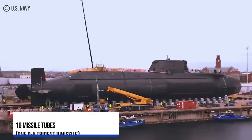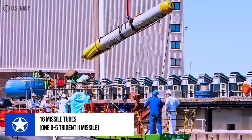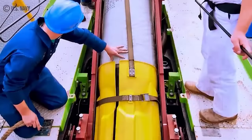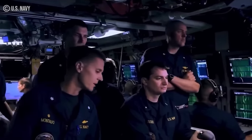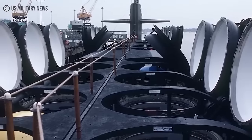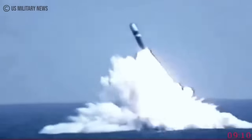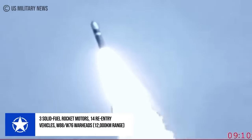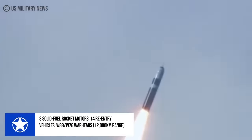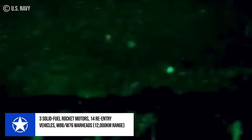The Columbia-class is expected to assume a pivotal role within the nuclear triad, as it would serve as a stealthy and secure second-strike platform. Each submarine will have 16 missile tubes, each carrying one D-5 Trident II missile. The submarine missile launch tubes are expected to be the same size as those of the Ohio-class, with a diameter of 87 inches, sufficient to accommodate a D-5 Trident II missile powered by three solid-fuel rocket motors. The three-stage missile is expected to carry up to 14 multiple independently targetable reentry vehicles, with W-88 or W-76 thermonuclear warheads, to a distance of about 12,000 kilometers.